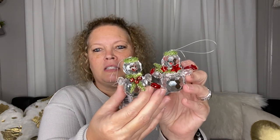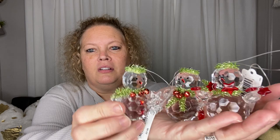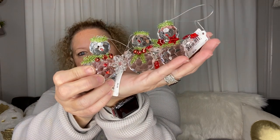Last but not least are these super cute little snowmen. They are absolutely precious! They had three different ones and I picked up one of each. They're each a little different — kind of hard to see — and they were each $9.99, so I got them for a dollar each. How awesome!